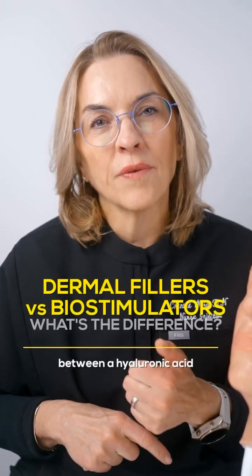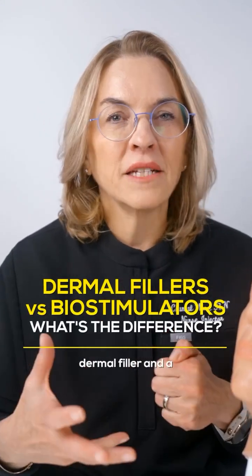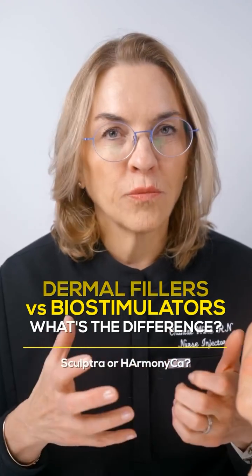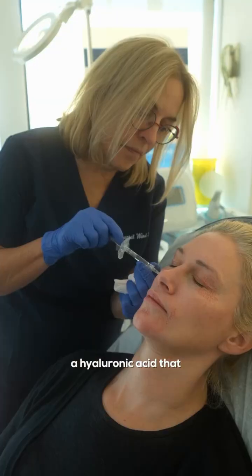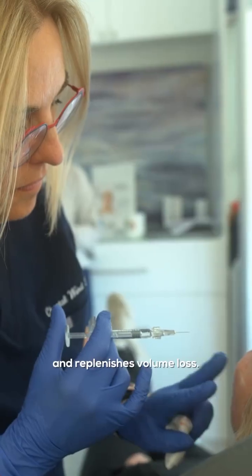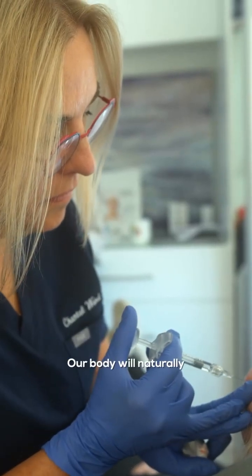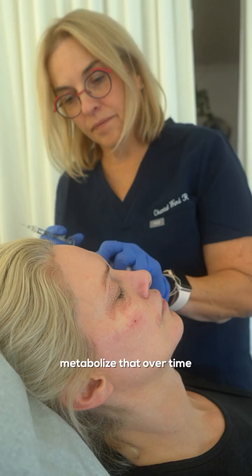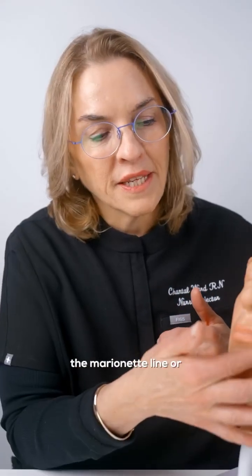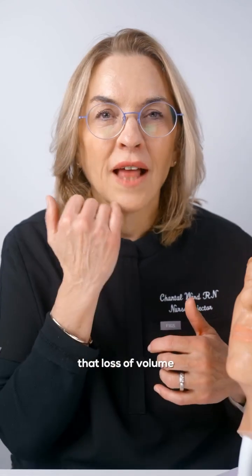What is the difference between a hyaluronic acid dermal filler and a biostimulator like Radiesse, Sculptra, or Harmonica? A dermal filler is a hyaluronic acid that can be injected to replenish volume loss. Our body will naturally metabolize it over time, and as it metabolizes, the marionette line or that loss of volume will reappear.